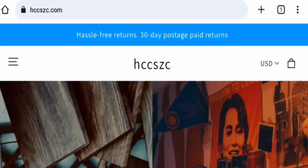Hi guys, welcome. In today's video we are going to give you an unbiased review of HCCSZC. If you want to buy any product from this site, please watch this video. And if you have already experienced any fraud on this website, not received a product, or got a damaged product, watch this video till the end to find out how to get your money back.